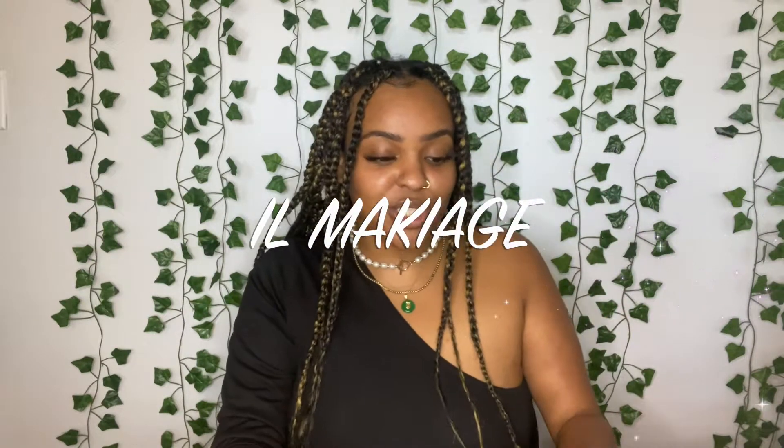Hi guys, welcome back to my channel! It's your girl Emmy here, welcome to the Emmy Experience. Today's video I'm doing a foundation review — a little unboxing first — on IL Makiage.